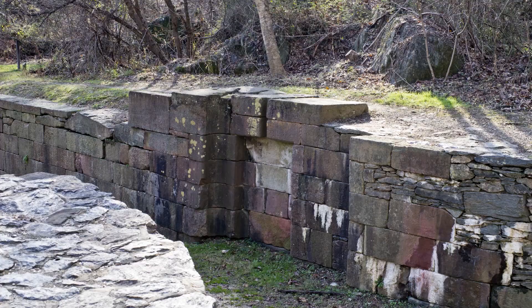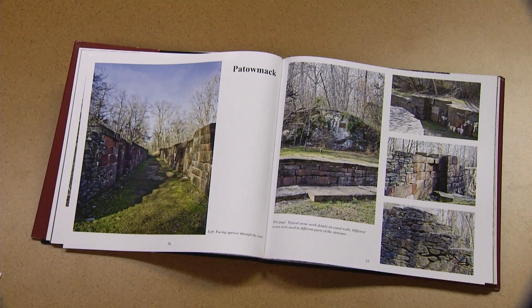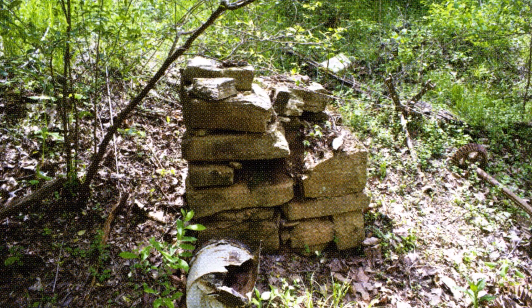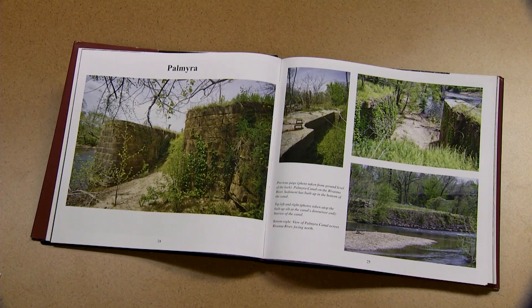Talk about some of the canals in your book that you've covered. Well, one in particular that I like is the Potomac Canal, because George Washington was one of the subscribers to the funds being raised to build this canal. So it involved a business community and people who were working to build these canals. We have good ruins down in Palmyra — the old mill is still there, the foundation, and part of the old canals are still there.